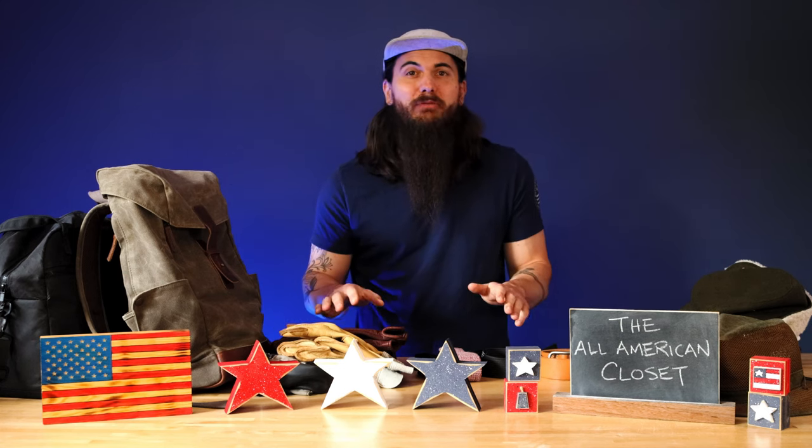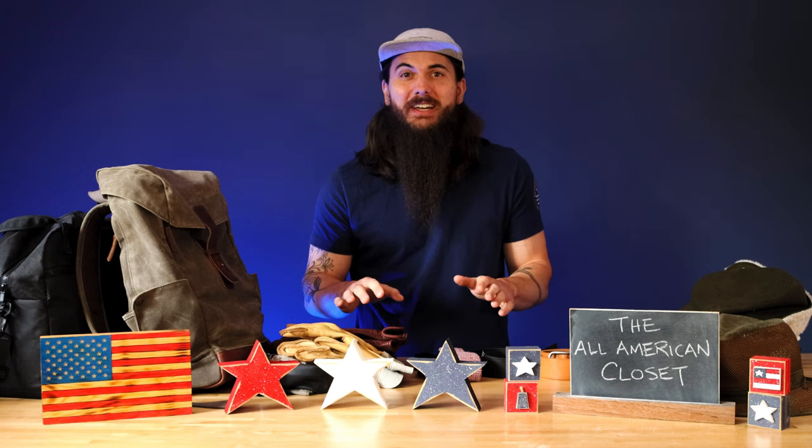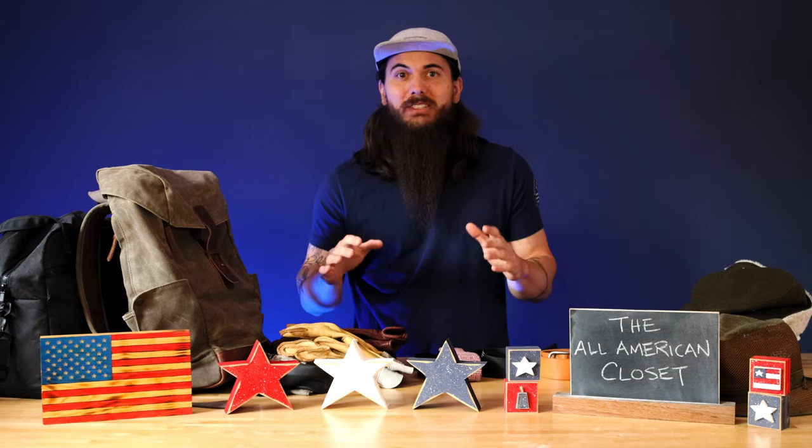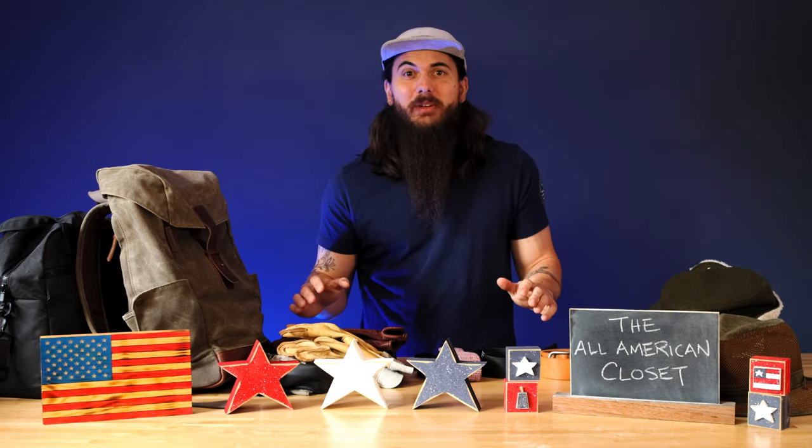I also want you to shout out your favorite American-made brands on social media. If you pick up any of their new products, tag them on social, tag us, and we will retweet, reshare, do everything we can to give them as much visibility as possible. So let's dive in on all the accessories that are in my closet, starting with my hat collection.